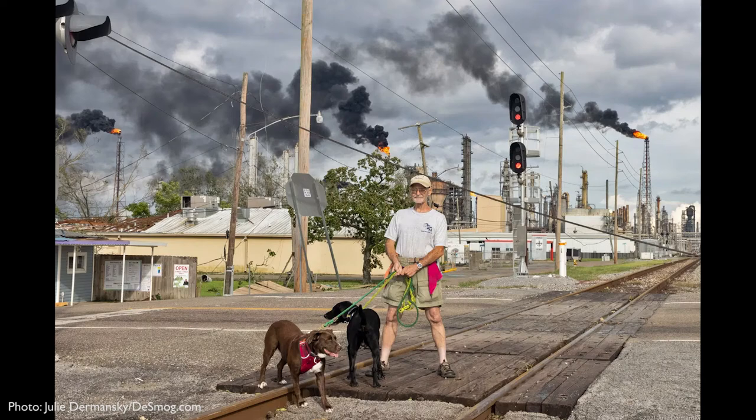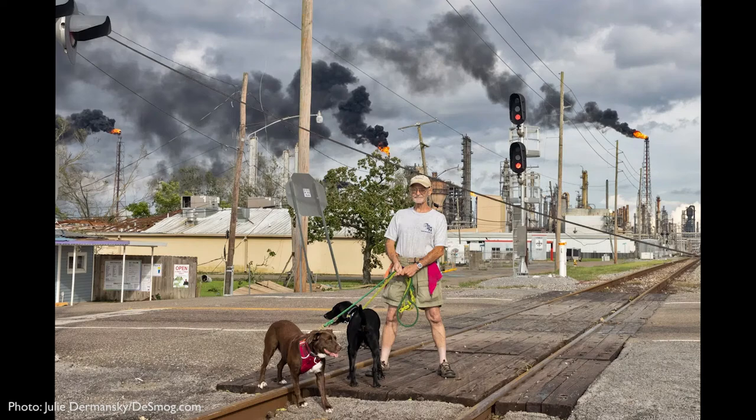So bottom line, this photograph, which seems generic in the representation of environmental fallout, is certainly far from it.